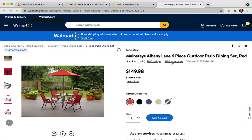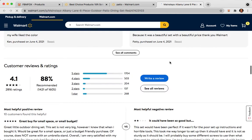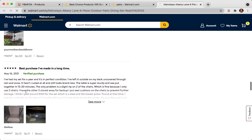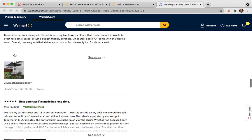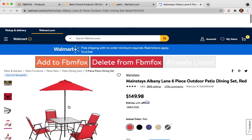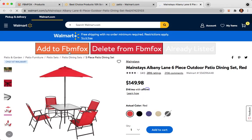If you're doing Facebook drop shipping, you want to use images like — for example, this one you see here — this type of image, so it will generate more trust. Right here you have 'Add to FBM Fox.'